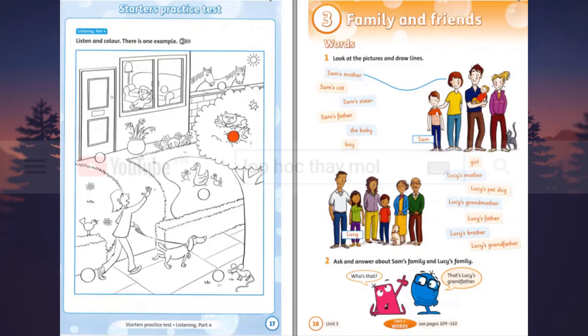Two. And look. There's a ball behind the girl. Behind the girl? Oh, yes. I can see it. Shall I colour it yellow? Yes. Colour that ball yellow. OK, then.